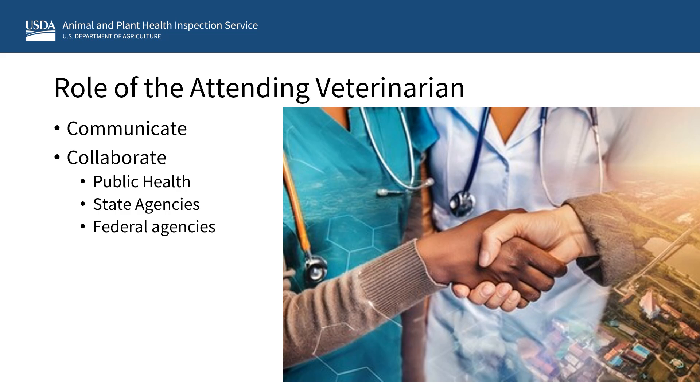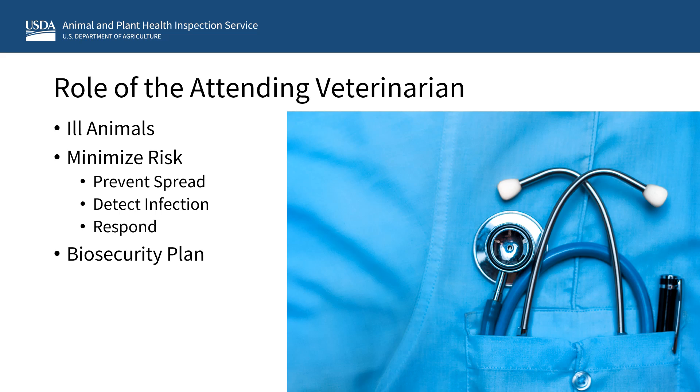Attending veterinarians should be prepared to collaborate with federal and state agencies to implement appropriate actions in response to any suspected or confirmed cases of avian influenza in your animals. In addition to responding to ill animals, attending veterinarians should work with petting zoo facilities or facilities with traveling exhibits containing livestock or poultry to implement measures to minimize the risk of avian flu infection and transmission. This could include developing plans and measures to prevent, detect, and respond to avian flu in a way that works best for your facility. The attending veterinarian should work with facility staff to develop and implement a biosecurity plan to minimize virus spread and a plan for monitoring, testing, and reporting any possible cases of avian flu. Consideration should be given to minimizing virus spread from wildlife to collection animals, between collection animals, and where the public has contact with collection animals, such as public feedings.